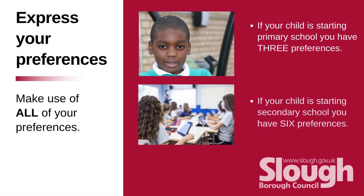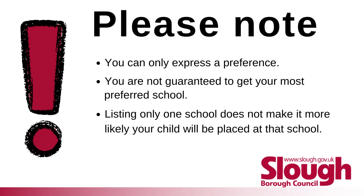Express your preferences and make use of all of them. If your child is starting primary school, you have three preferences. If your child is starting secondary school, you have six preferences. Please note, you can only express a preference — you are not guaranteed to get your most preferred school. Listing only one school does not make it more likely your child will be placed at that school.